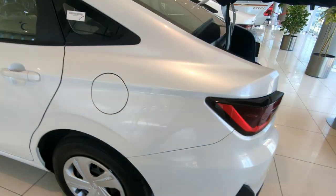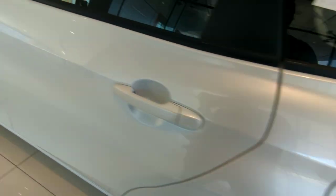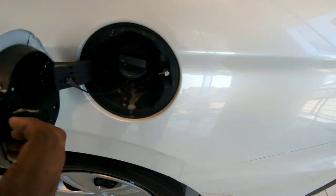This is the fuel tank cap with a fuel tank capacity of 40 litres. Here's how you open it — that's 40 litres fuel tank capacity.